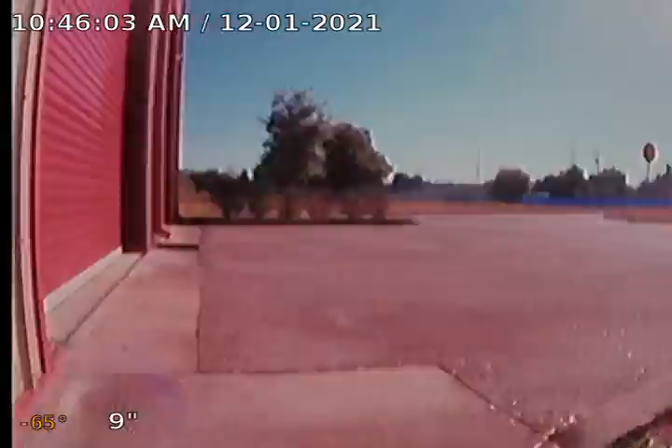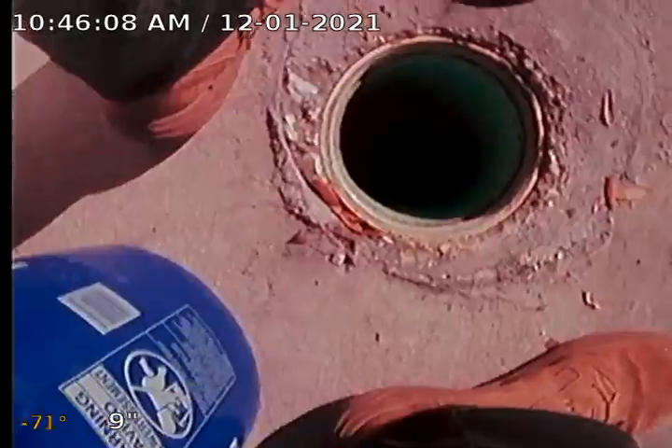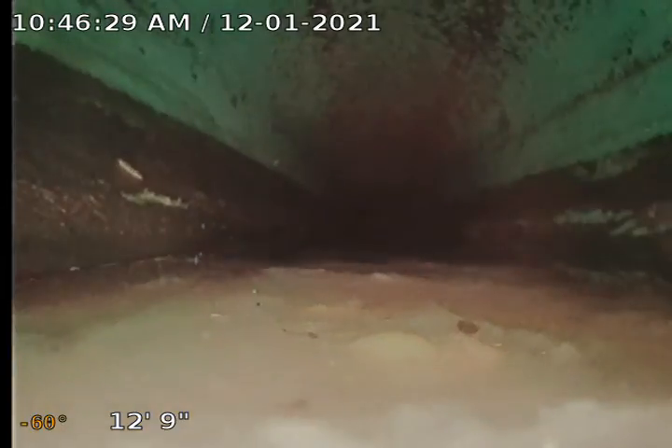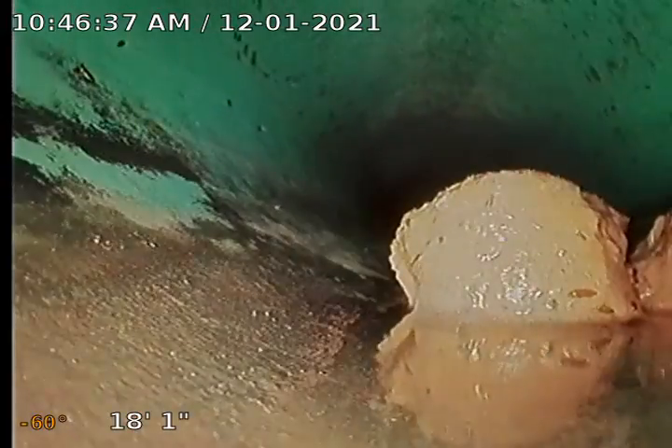Now we're outside at that outside clean out. There's the end of the building right here. This is all six-inch pipe coming down. This right here was all packed full and we augured it and got as much out as we could. There's a little bit in there that will go out — there's a little bit of toilet paper in here.